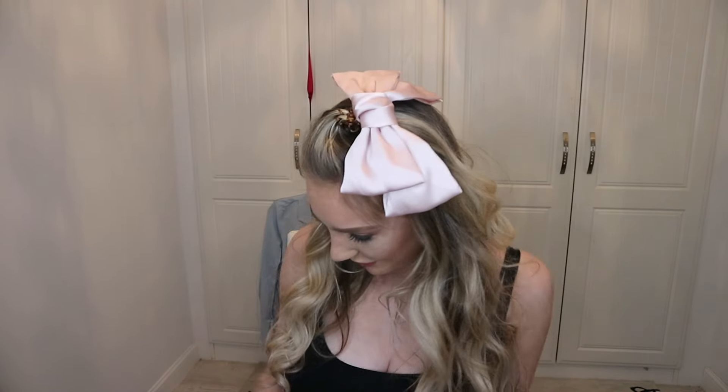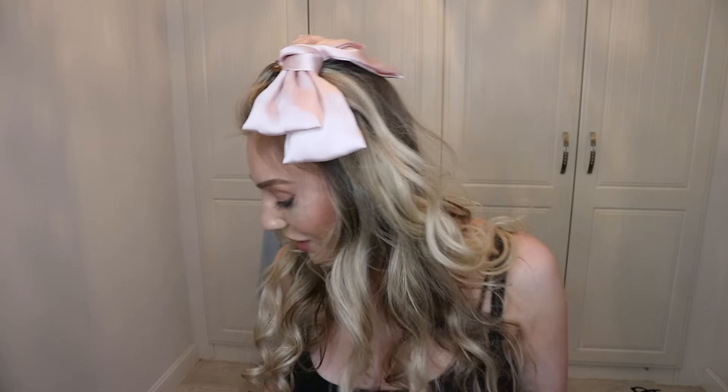Hi guys, welcome back to my channel. Today I'm going to do a try-on haul from an online shop called I Saw It First. I think it's a British shop — we have it in England and it's online. This cute bow is from I Saw It First.